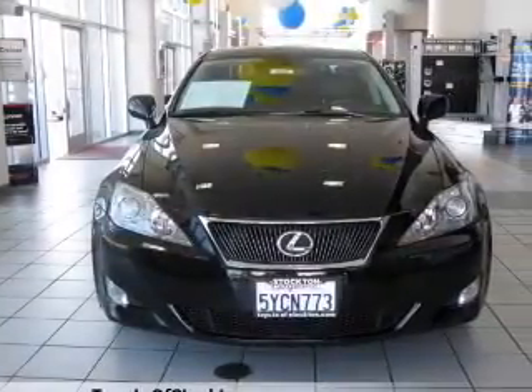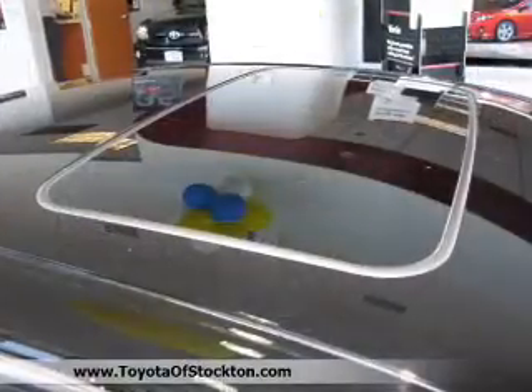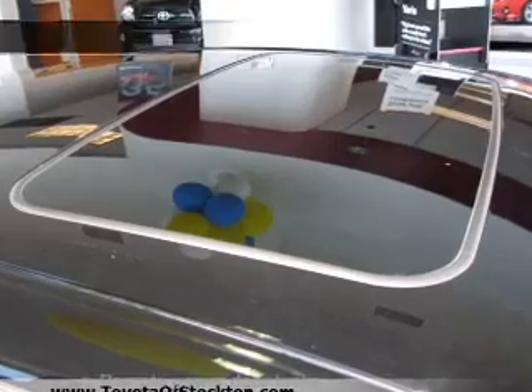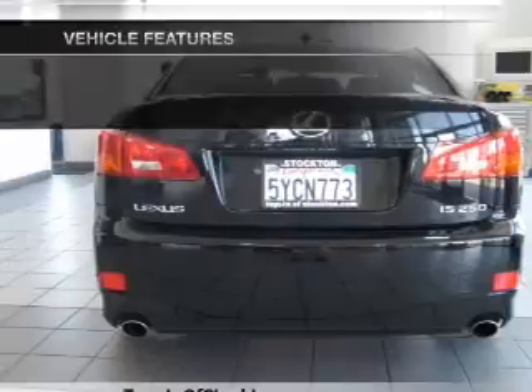Stand out from the crowd with premium wheels. You will appreciate the safety feature of anti-lock brakes. Enjoy the comfort of dual temperature controls. The sunroof lets fresh air in. And with these notable features, you won't want to miss out on the opportunity to own this amazing ride.